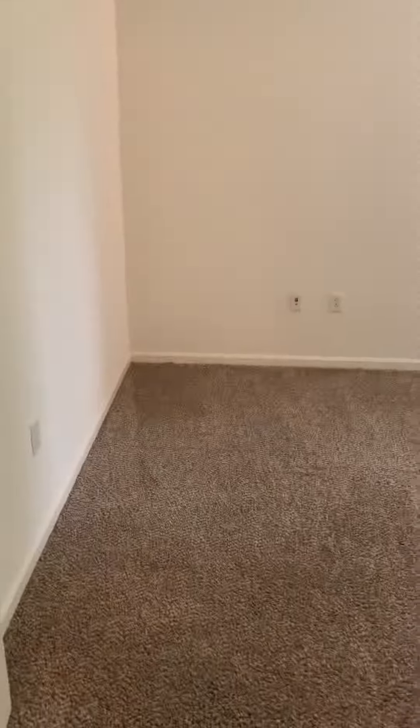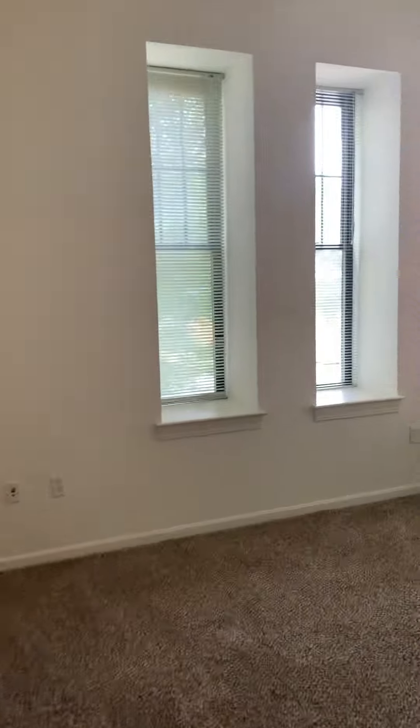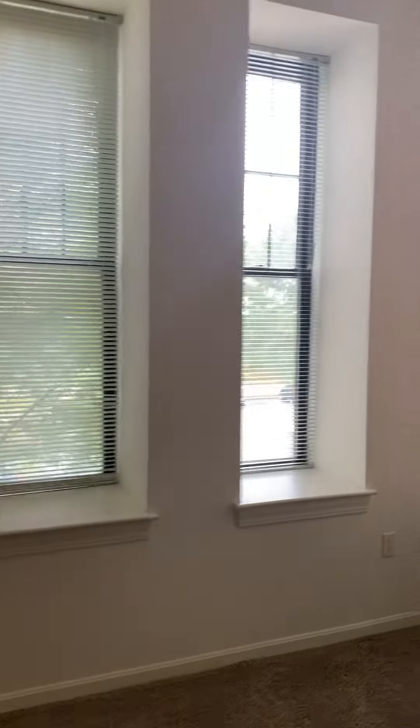Another bedroom facing where the sun sets. Another bathroom. And a large walk-in closet.